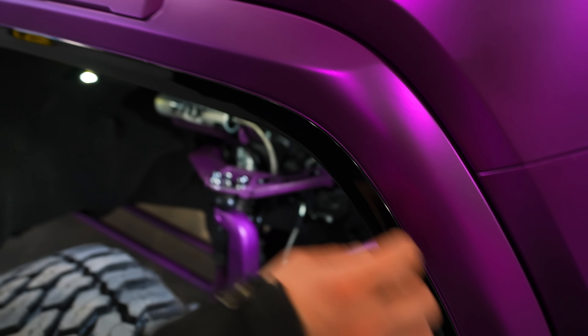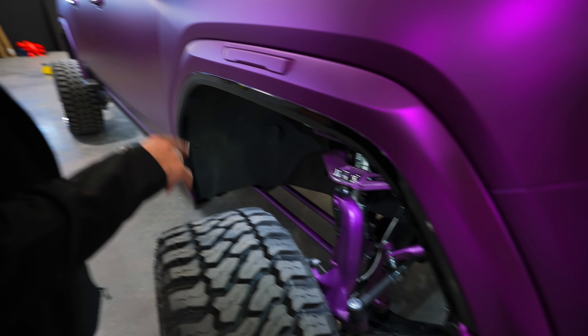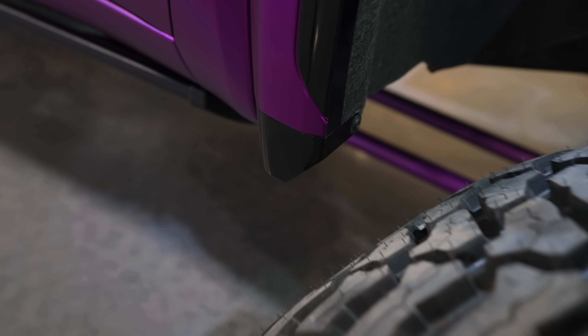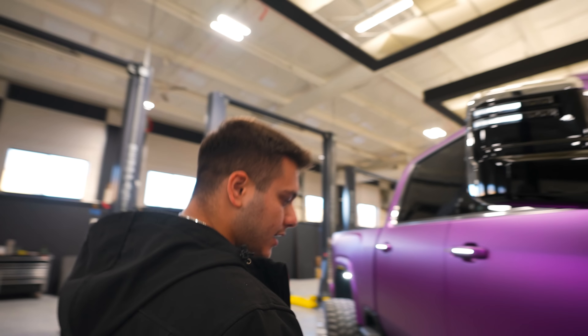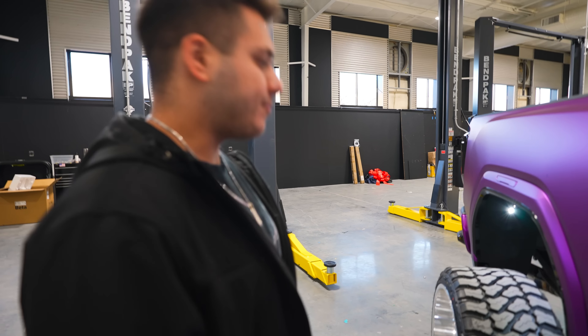The fender flares are wrapped in chrome, with a black section below the divot line for a two-tone look. The normal fender lights are now wrapped in purple. These are actually Kelderman fender deletes — we used them because the stock flares would rub on these trucks. We painted the deletes gloss black.